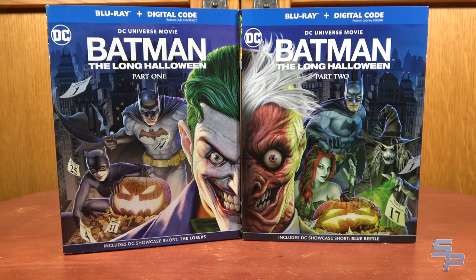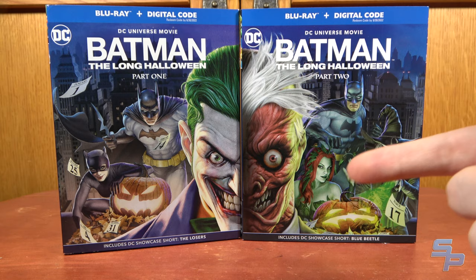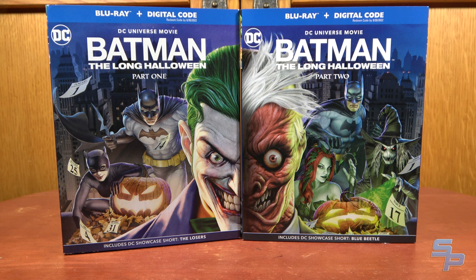This quarter I also picked up Batman Long Halloween Part 1 and Part 2 on a standard edition with slip covers. Go check out the DC Movie Spine Art video if you haven't, because that one will cover why I ended up buying these movies a second time. Apparently in September, the Deluxe Edition 4K with both included may be coming, so more to come on the DC Movie Spine Art front.